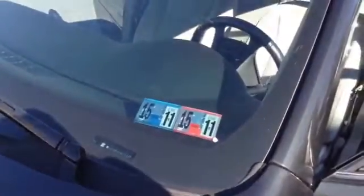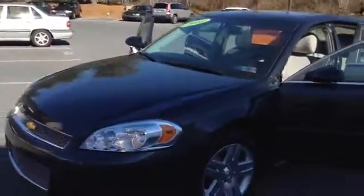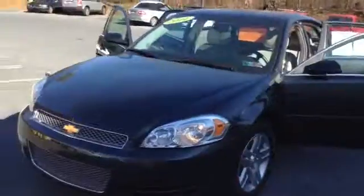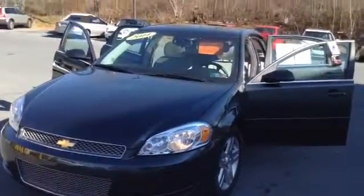You also have keyless entry with remote start, an information center, OnStar, and HomeLink for a garage door opener, plus a sunroof. We're located in Allentown off Lehigh Street on the Auto Mile. This vehicle is fully serviced and ready to go, comes with the Scott Advantage Card and lifetime state inspection. For availability or to set up a test drive, call Chad directly at 610-928-4323. Hope to see you soon!